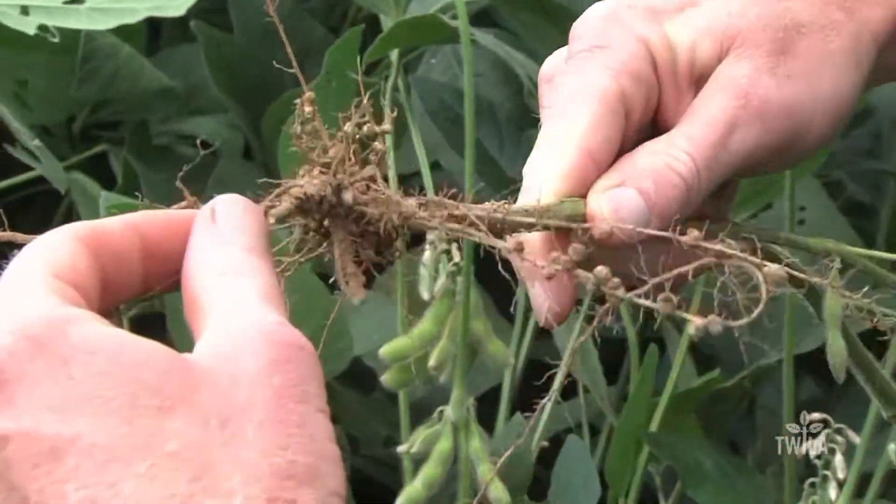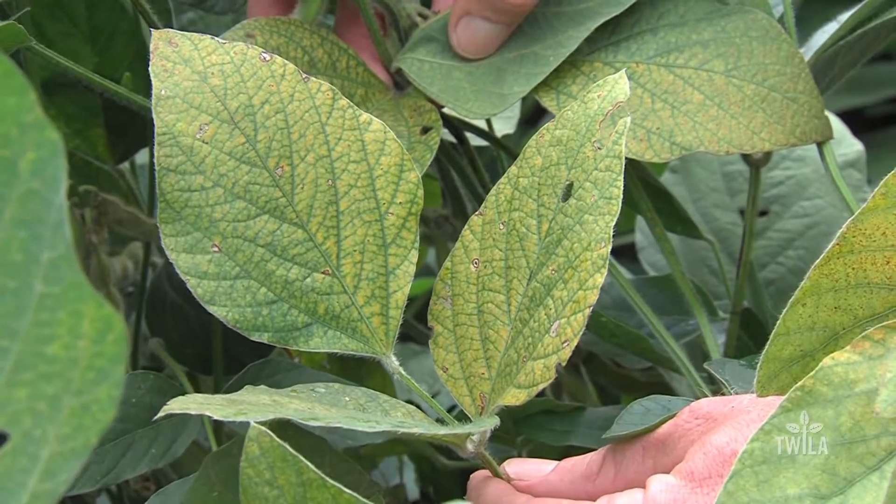That fungus is known as black root rot, which is a disease we suspect is caused by Tholaviopsis basicula — a disease that has been described in cotton in the past. We're still working to confirm the correct identity and confirm pathogenicity for Tholaviopsis basicula.